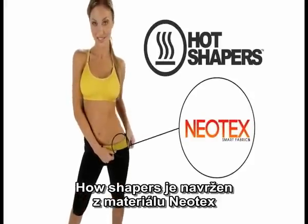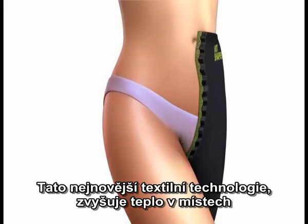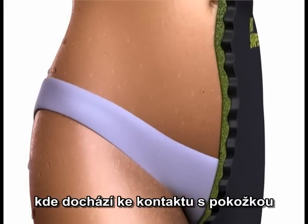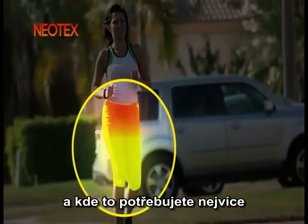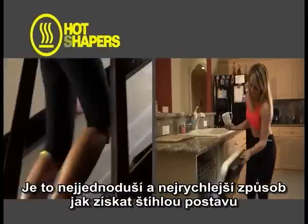Hot Shapers, scientifically designed with Neotex, the latest textile technology that increases the heat by simply coming in contact with your skin and in the areas where you need it the most. Hot Shapers — one of the fastest and easiest ways to obtain a slim figure.